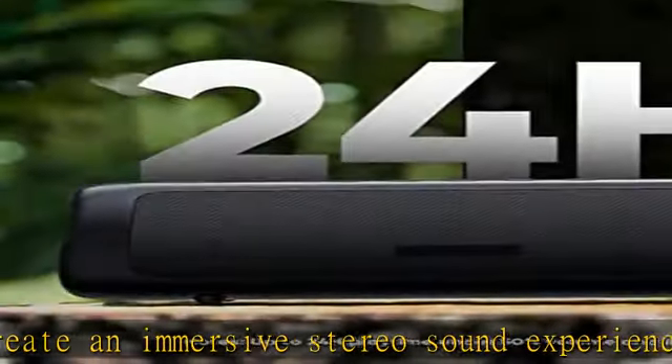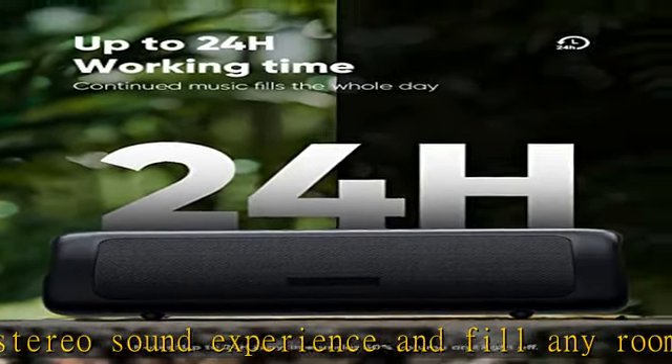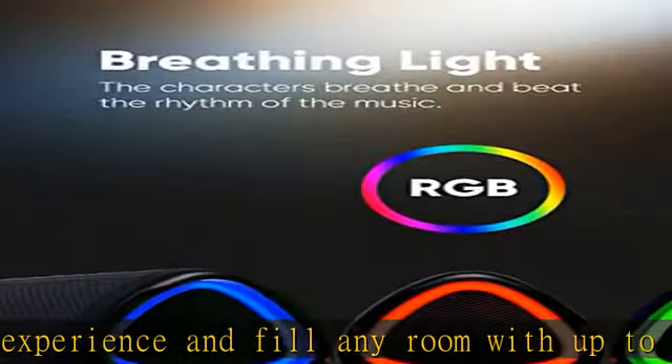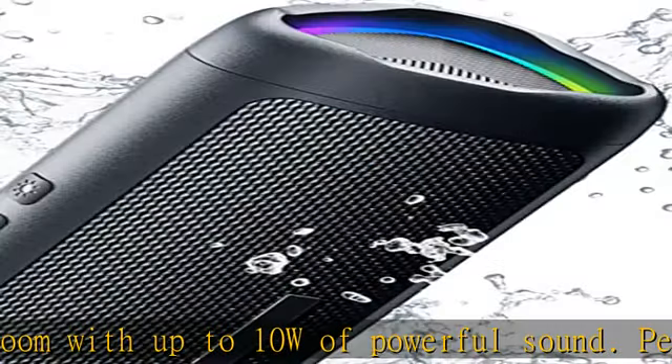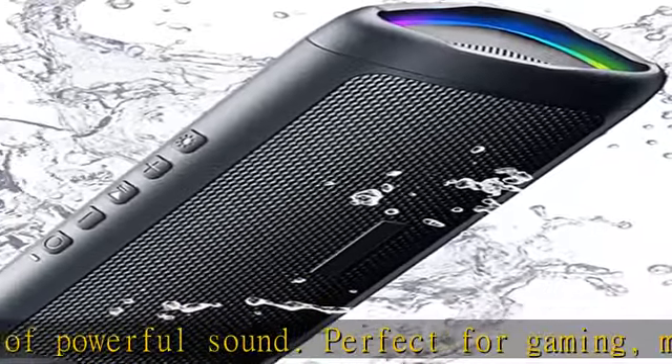Experience extended playtime with up to 24 hours per charge and extended wireless range with Bluetooth 5.3, reaching up to 100 feet from your device. The multicolor lights on the speaker can also be turned off with a simple button press to save battery and adapt to your needs.